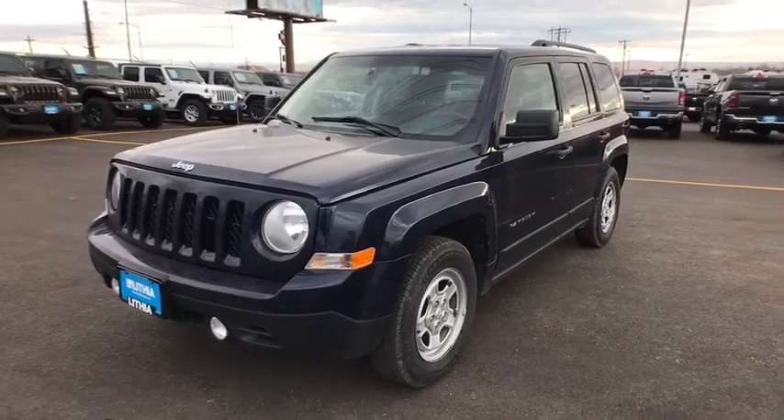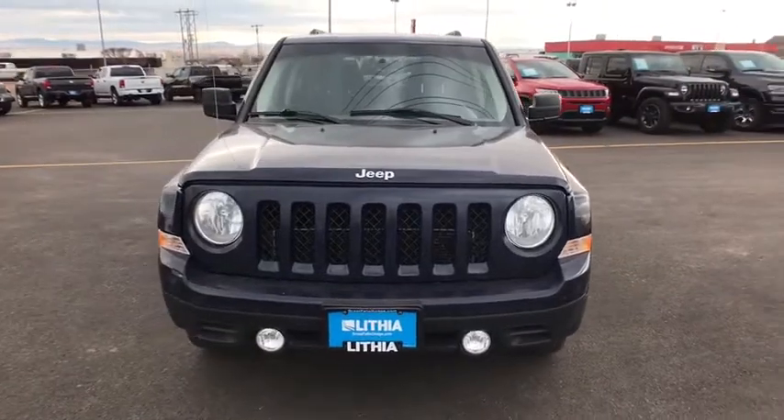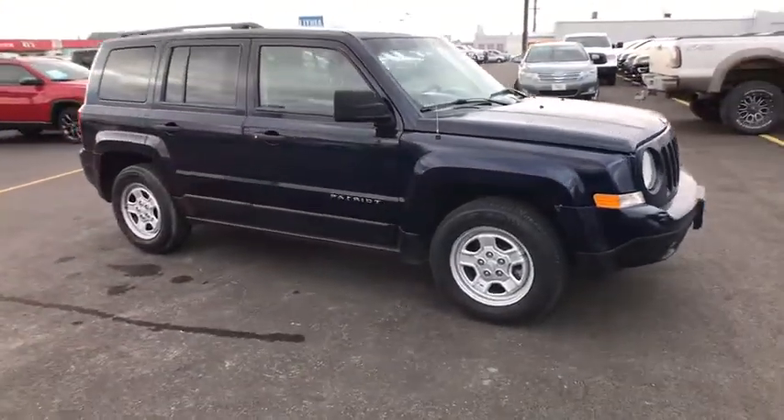Come test drive the 2014 Jeep Patriot. The Jeep Patriot is unmistakably a Jeep. It looks like a cross between a Jeep Liberty and Jeep Compass, or maybe a three-quarter scale version of the big Jeep Commander.